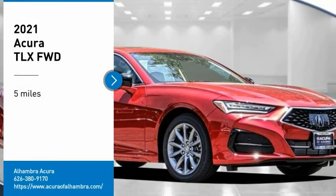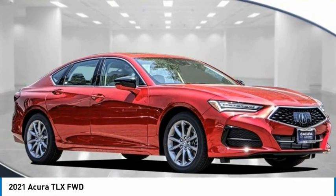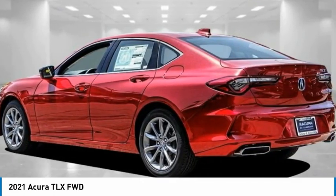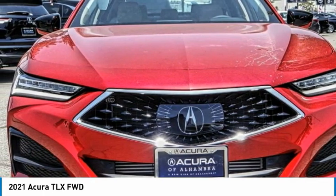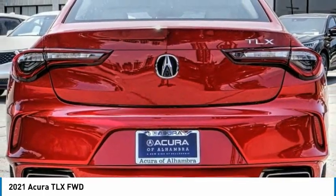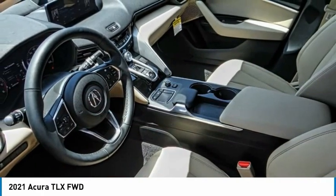Looking for the right vehicle? Check out the 2021 Acura TLX. The Acura TLX impresses drivers with its nimble handling, great fuel economy, and long list of high-tech features. It comes with an extremely quiet interior, spacious front seats, and smooth ride quality.